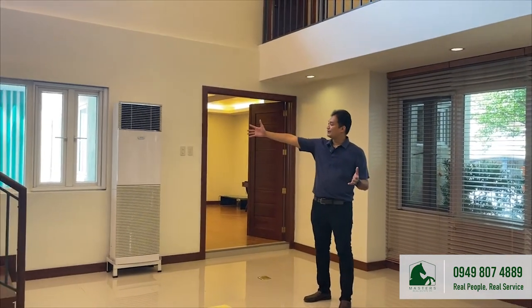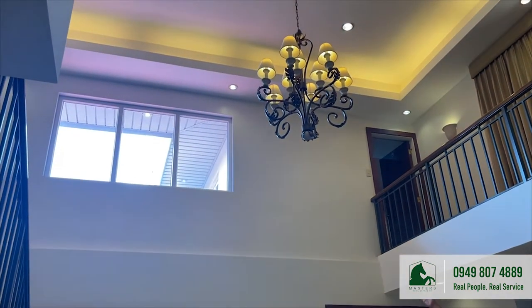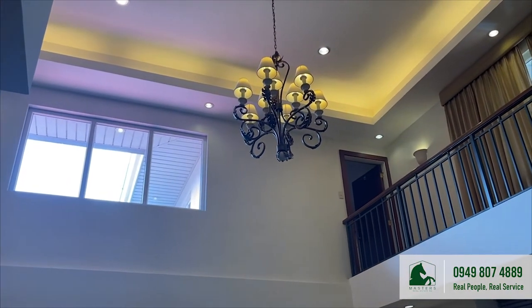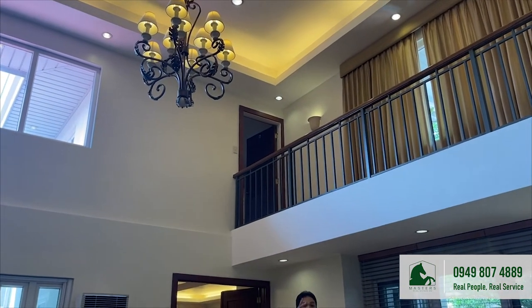We are now inside this airy and spacious abode. As you can see, there's an abundant natural lighting coming in from the large windows and the high ceiling, which illuminates the entire house up to the second floor, where you would find the family and entertainment area.